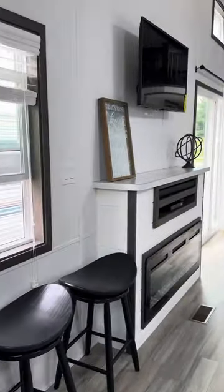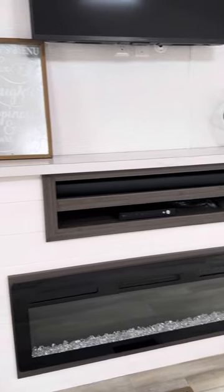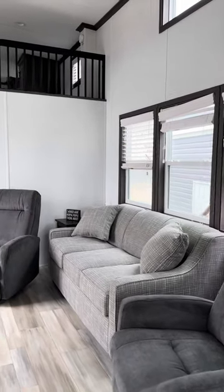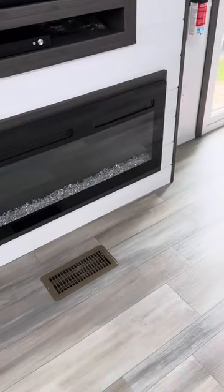We have a mounted TV over the 36-inch fireplace with a white shiplap feature wall. There are two recliners and what I believe is a queen-size sofa. Check out the flooring — and it's a park model, so it's ducted for heat and air.